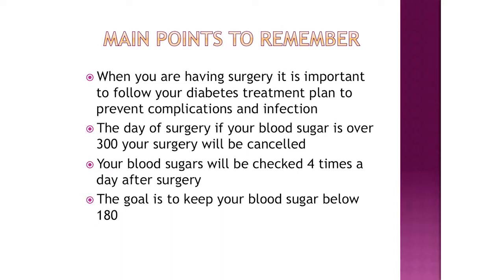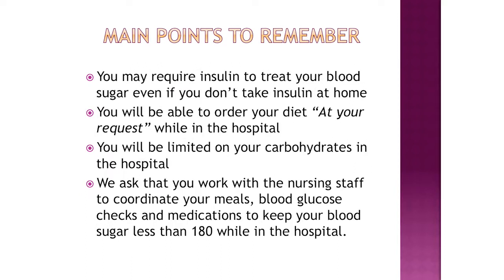The day of surgery, if your blood sugar is over 300, your surgery will be canceled. Your blood sugars will be checked four times a day after surgery, and the goal is to keep your blood sugar below 180. You may require insulin to treat your blood sugar even if you don't take insulin at home. You will be able to order your diet at your request while in the hospital.